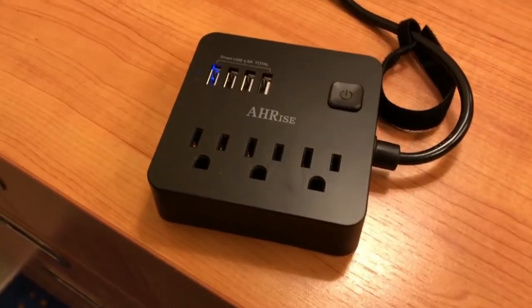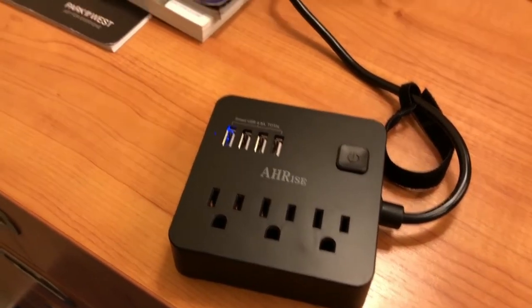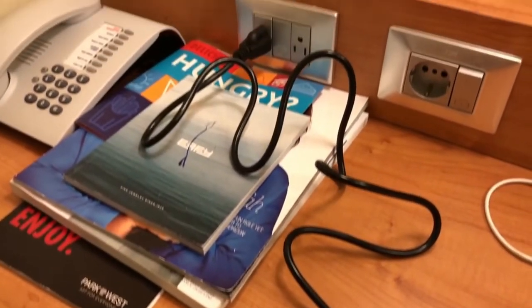One thing you have to make sure you purchase is an extension cord — this one is especially made for cruises. You have to make sure you do not have a surge protector; if you have one, they're not going to let you bring it on. This one is great because it has three ports and four USB chargers.